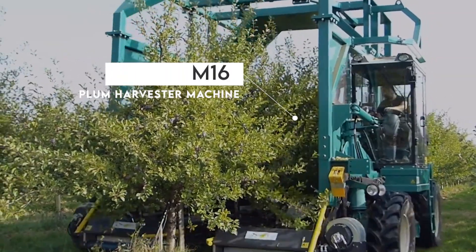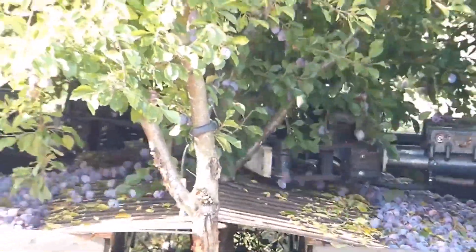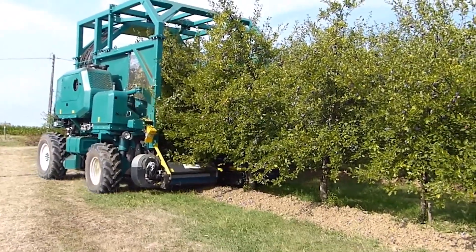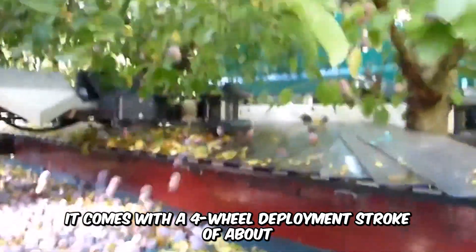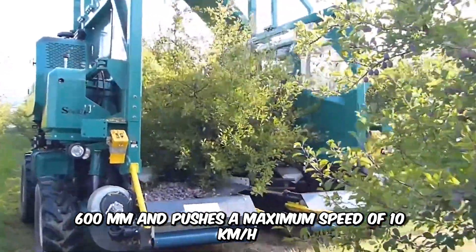You can't go wrong with the M16 Plum Harvester machine by Someref, a continuous self-propelled machine specializing in bulk harvesting. It comes with a four-wheel deployment stroke of about 600 millimeters and pushes a maximum speed of 10 kilometers per hour.